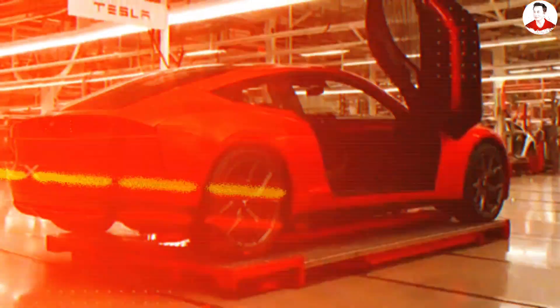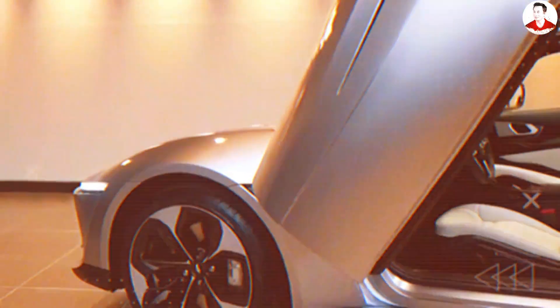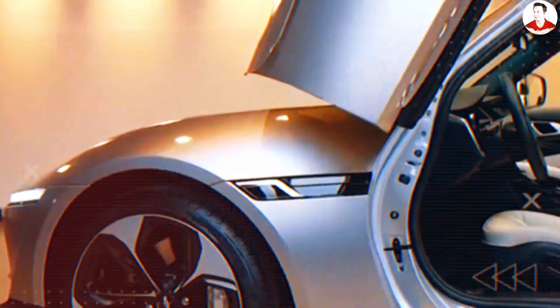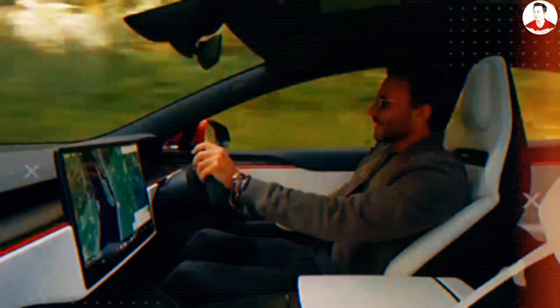Some viewers are probably thinking: but doesn't Tesla make more money selling new cars? Why would they cannibalize their own sales? Here's the billion-dollar business strategy that most people miss. Tesla is obsessed with controlling their ecosystem, and a retrofit program generates billions in high-margin service revenue without manufacturing new chassis.